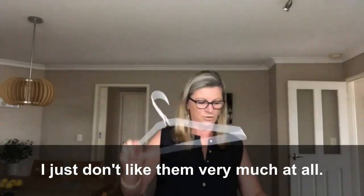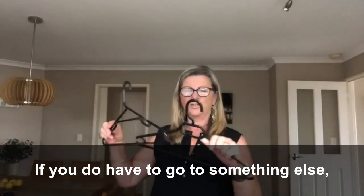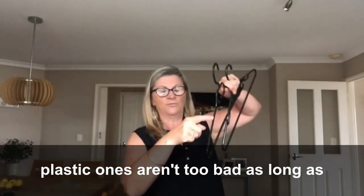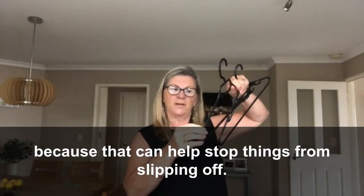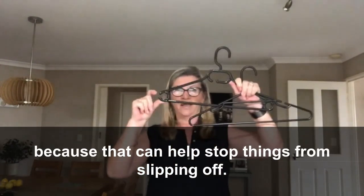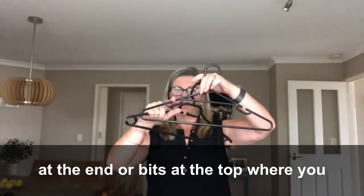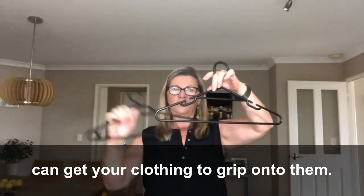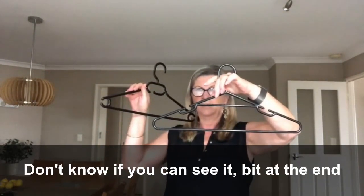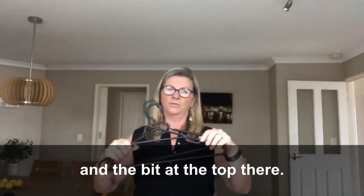If you do have to go to something else, plastic ones aren't too bad as long as they have these little ridgy bits at the top, because that can help stop things from slipping off. Quite often they also have bits at the ends where your clothing can grip onto them, so they're probably a good second to the flocked hanger.